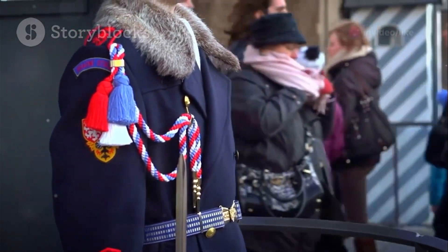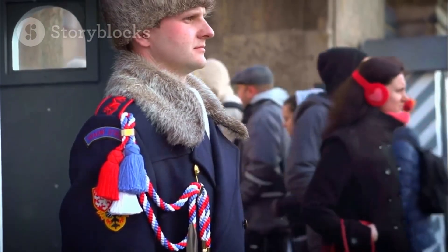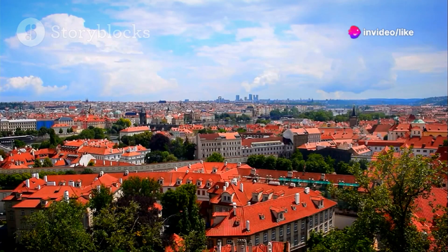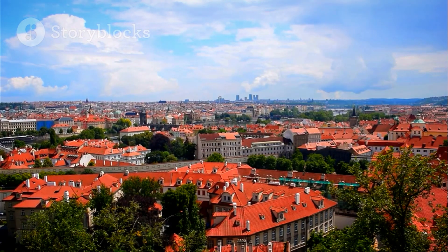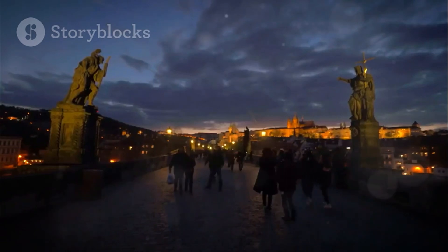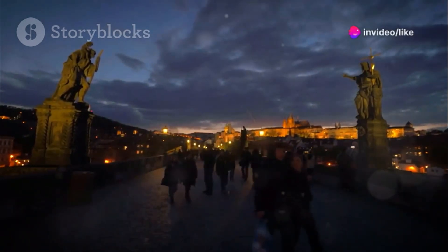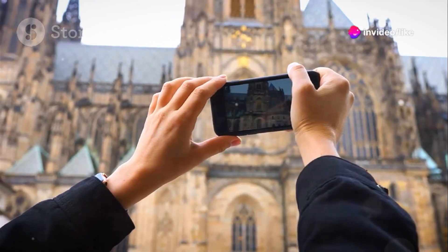Be sure to catch the changing of the guard ceremony, a colorful spectacle that takes place every hour at the main gate — it's a free taste of royal tradition. From the castle grounds, you'll enjoy breathtaking panoramas of the city below, with its red-tiled roofs stretching as far as the eye can see. Remember to wear comfortable shoes, as the castle complex is vast and there's much to explore.